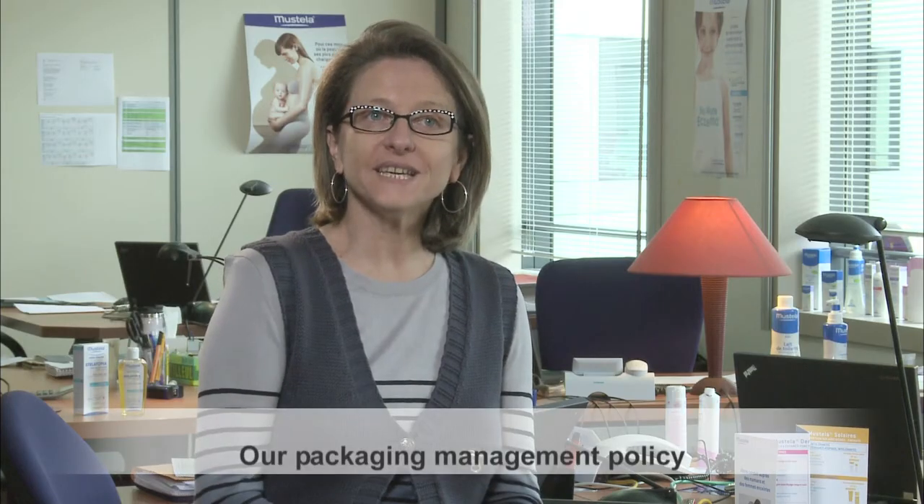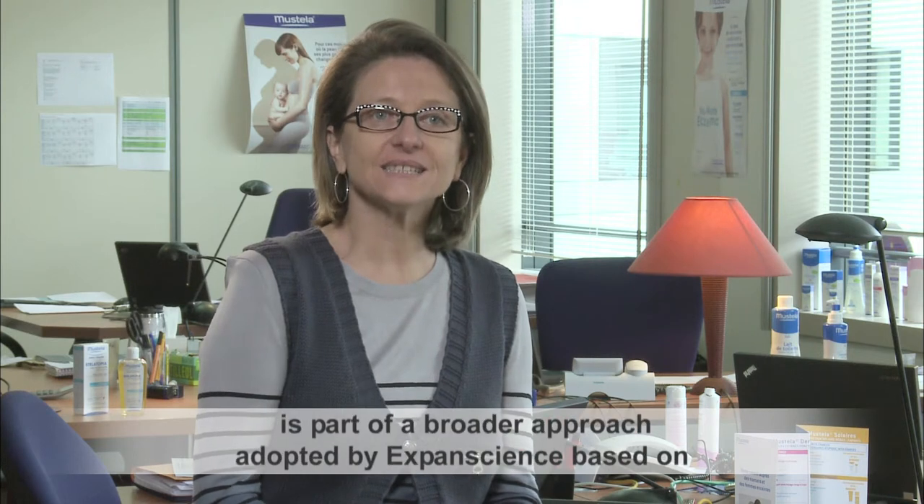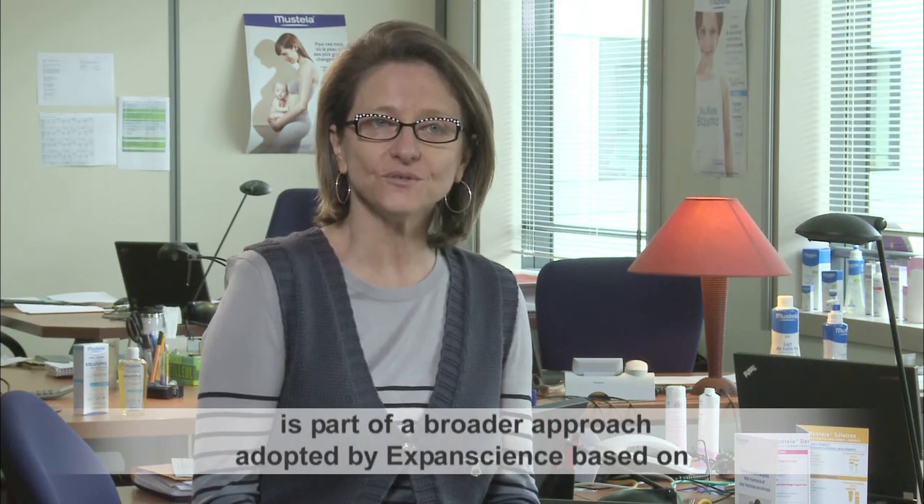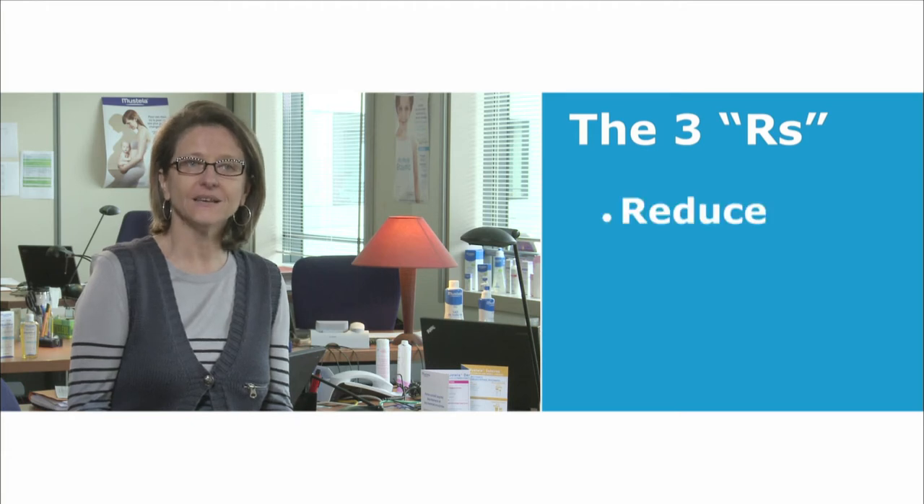Our policy in terms of packaging management is involved in a more global approach led by the Expansions Laboratories: the 3R — reduce, replace, and recycle.